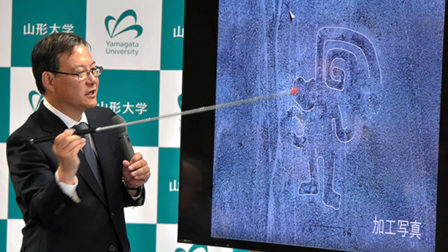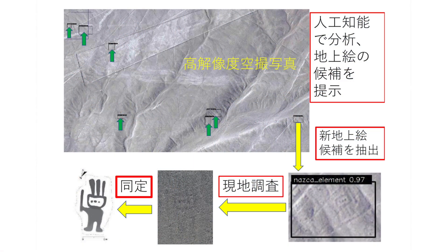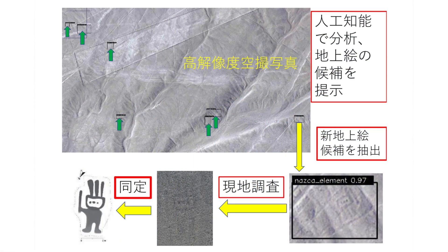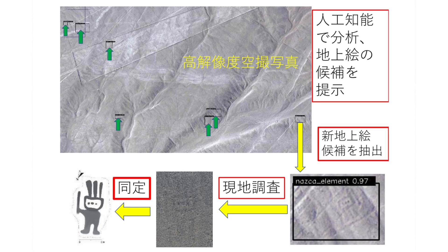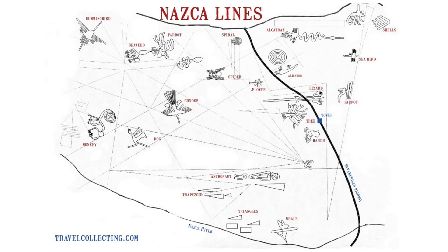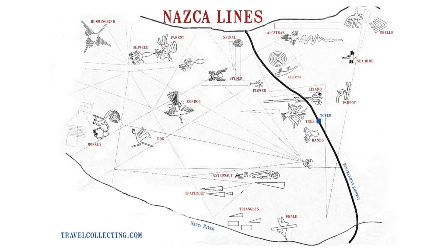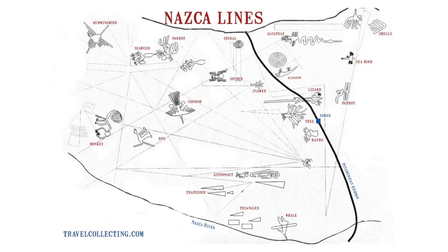The head of the research, Masato Sakai, a professor who specialises in anthropology, told the media that the geoglyphs are concentrated on the west side of the plateau, on a piece of land that stretches 10 kilometres north to south. To put that into perspective, the Nazca Plateau is 20 kilometres east to west and 15 kilometres north to south.